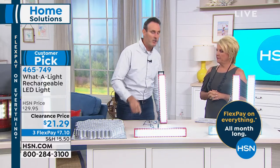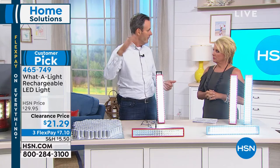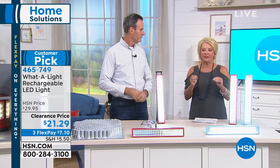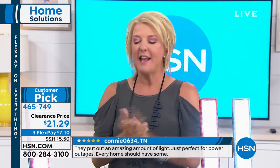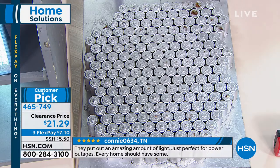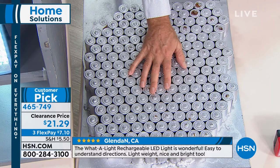If you lose power, the light goes on automatically — how cool is that! You plug it back in and it stays charged. It has overcharge protection, so you don't have to worry. It goes on automatically and kind of calls you to it if you ever lose power, like 'Hey, I'm over here!' When you need extra light, this is not a wimpy light. This really lights up a room — it is a substantial light.